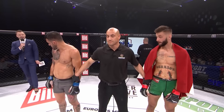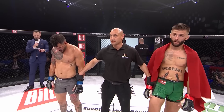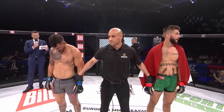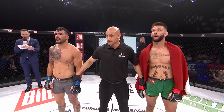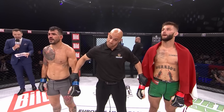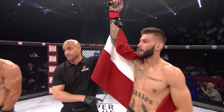After three rounds of action, we go to the judges' scorecards. Earlier this week, Duque missed weight and came into this contest with a one-point deduction. Bearing that in mind, the judges scored this bout 28-28, declaring it a unanimous draw. But advancing to the PFL Europe playoffs — Alex Chijov!